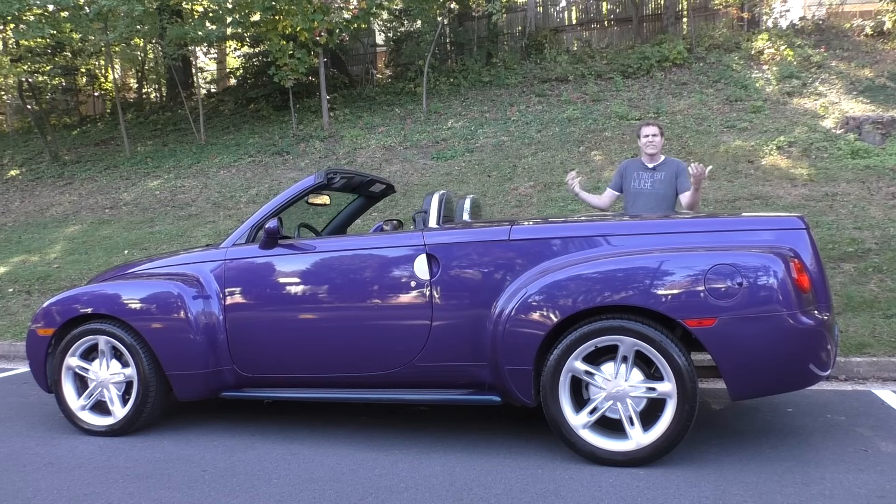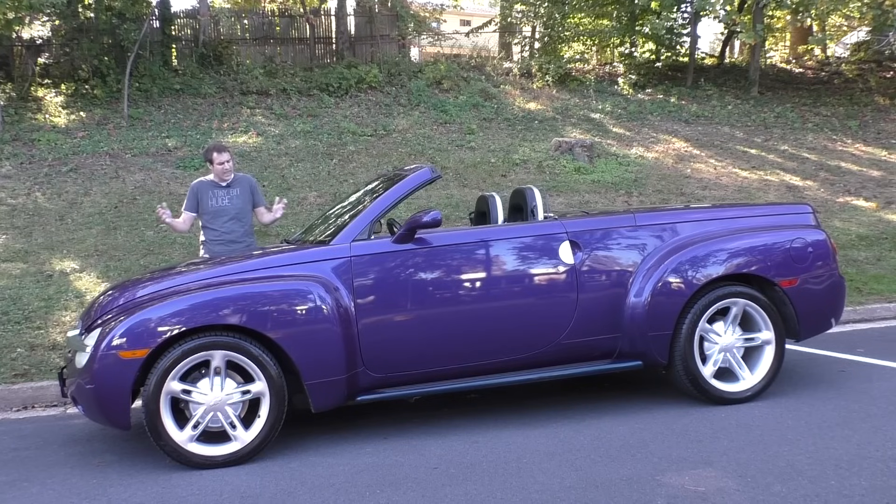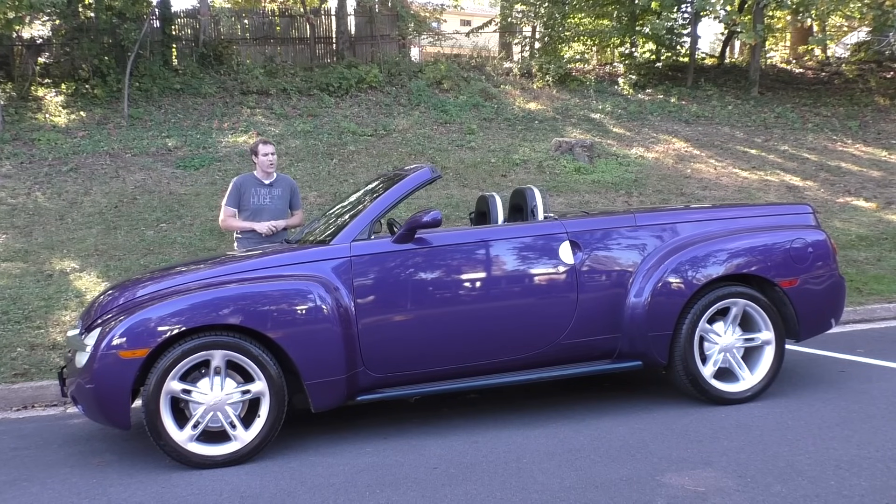Probably because nobody was really in the market for a two-seat retro-styled convertible pickup truck, especially one with a base price of $41,000 in 2004, which translates to about $55,000 in today's money. Nonetheless, I've always wanted to check one of these out because it's just so unique, so unusual, so weird, so unlike anything else being made by General Motors at the time — or by anyone. So today I'm going to take you on a tour, show you all its weird quirks, get it out on the road, and give it a Doug score.